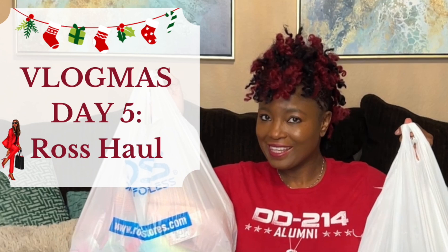Hi, my name is Nakia and I'm a certified interior decorator, professional organizer, and planning and productivity strategist with Divine Elements of Design, the Decorator's Voice. This is day five of Vlogmas. I just came back from getting some things from Ross Dress for Less, and I wanted to do just an overall haul of what I purchased.